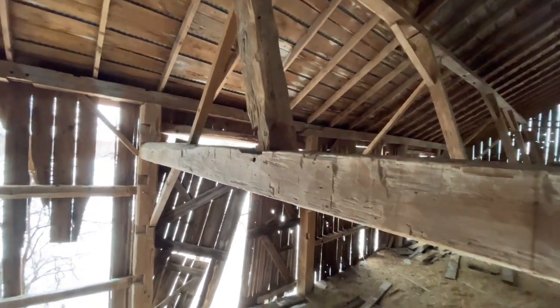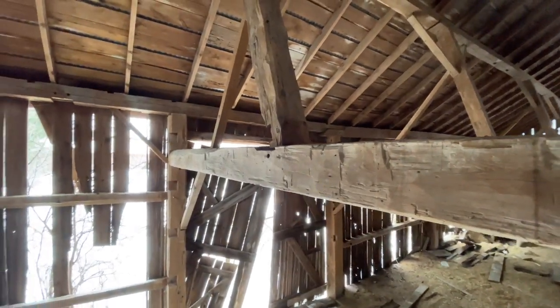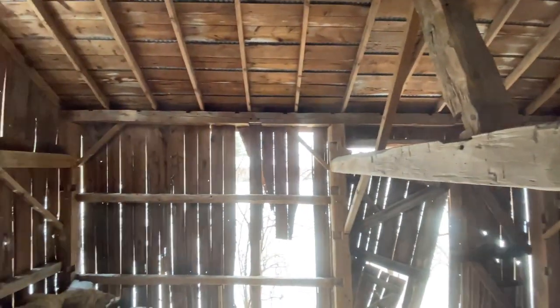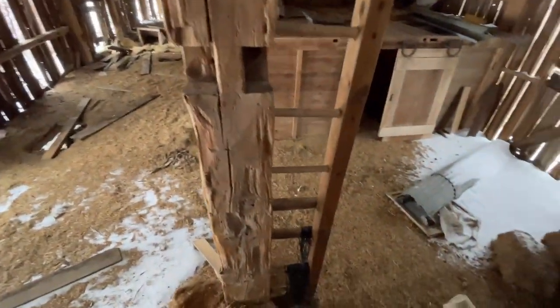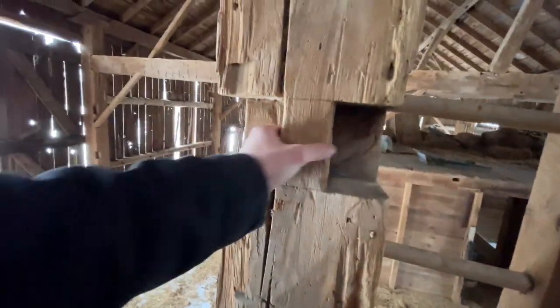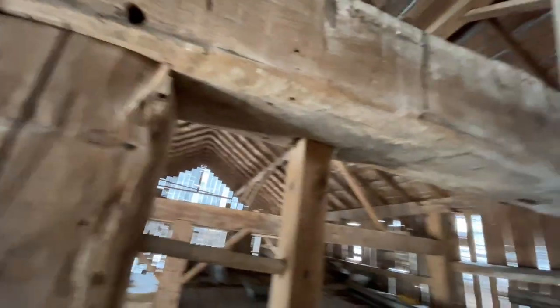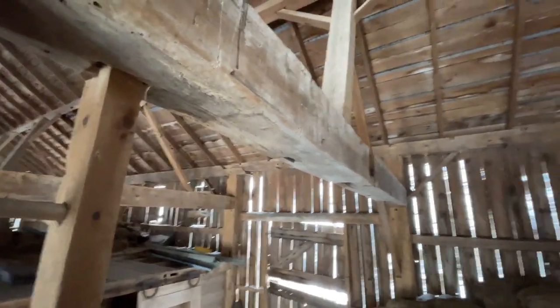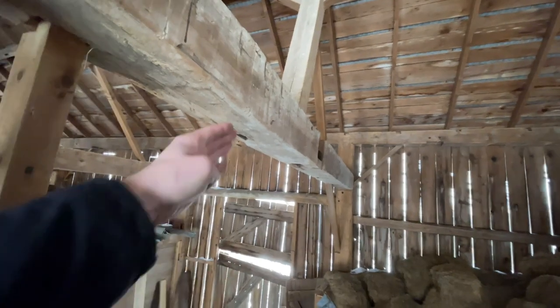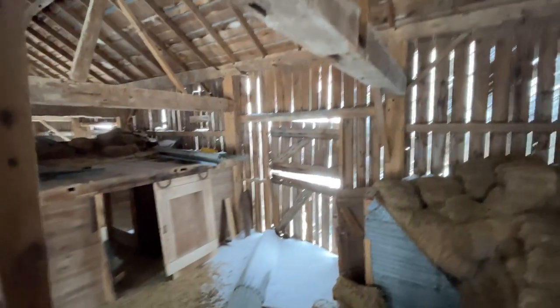That beam slides down into the wood and they peg it to keep it together. Just these old beams are amazing — how much time it took somebody to make those is just unbelievable. Would be one guy doing it all by hand. He'd have to find a tree that was straight and then make the beam straight.